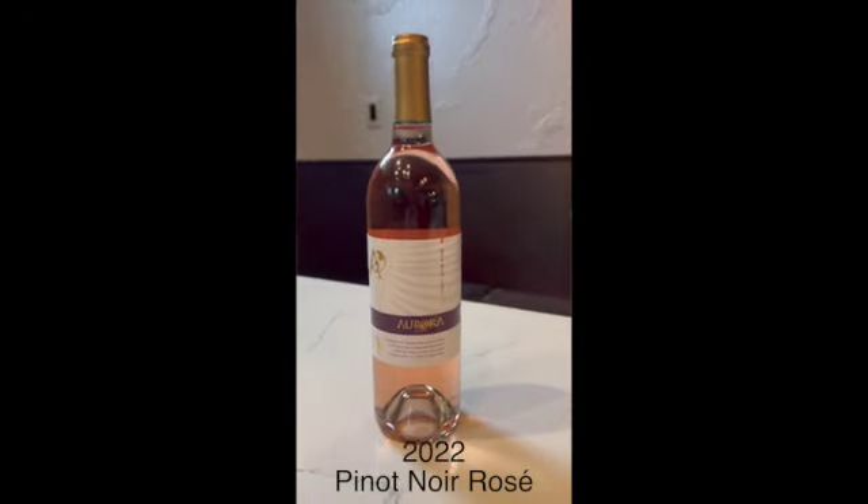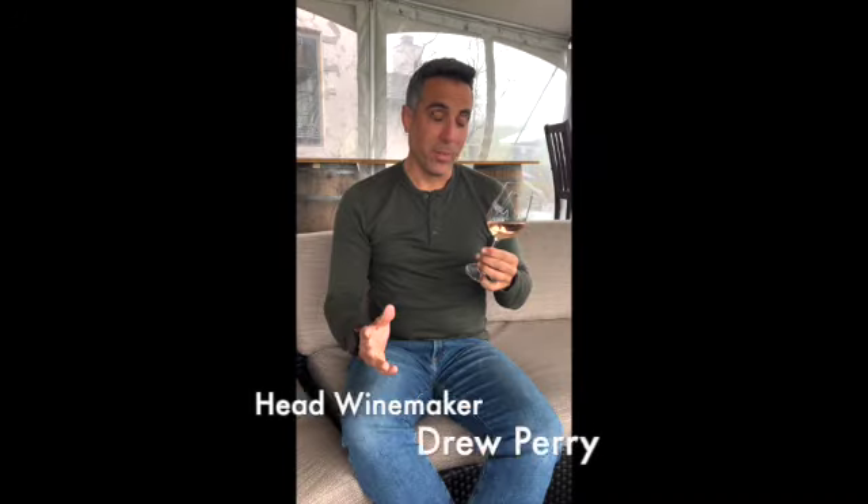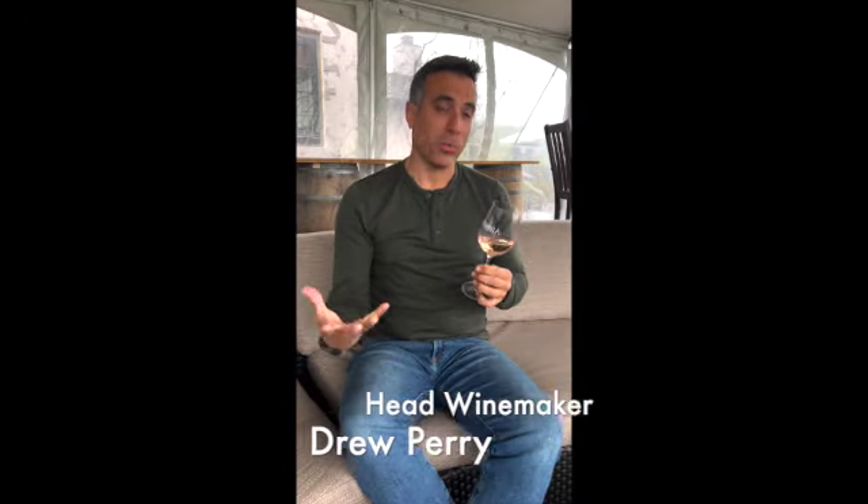I have here the 2022 Pinot Noir Rosé. This is the first year we've been able to do an actual varietal rosé, which we're really excited about. This rosé is going to be very reminiscent of a Provence rosé, just by that lighter color.